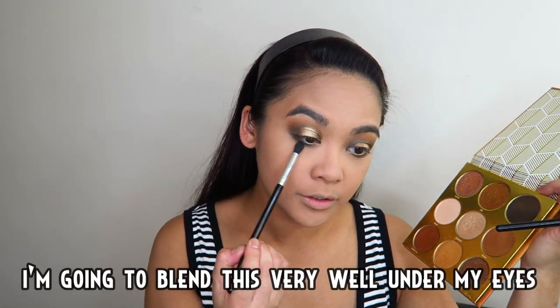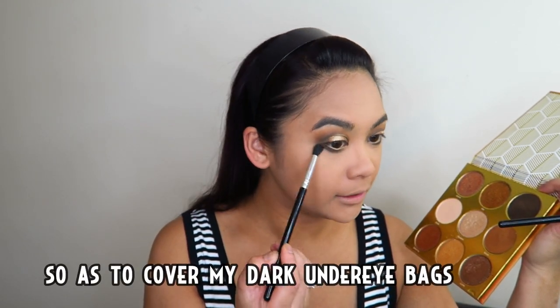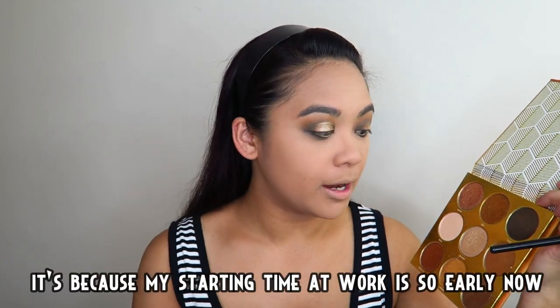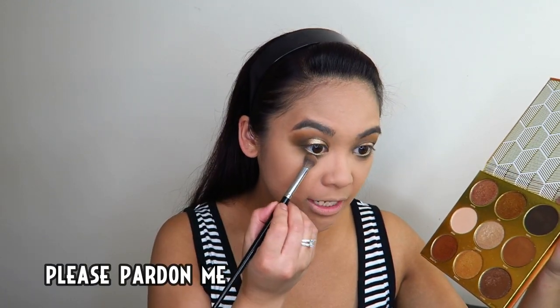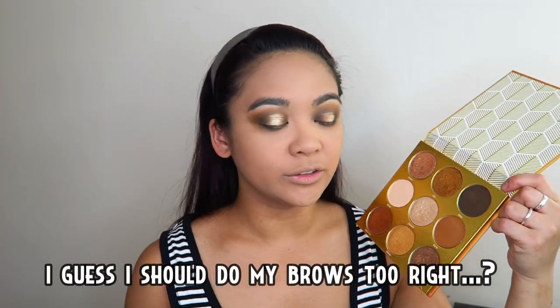I-blend ko lang ito ng maige sa ilalim ng aking mata para kuberahan. Aga-aga ng pag-umpisa o sa aking trabaho sa aking pasok — ang aga-aga na! Ay, nakong, inga-ingay naman ang aking kapibahay, pasensya na.